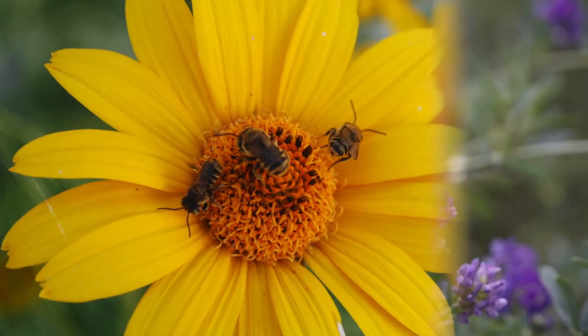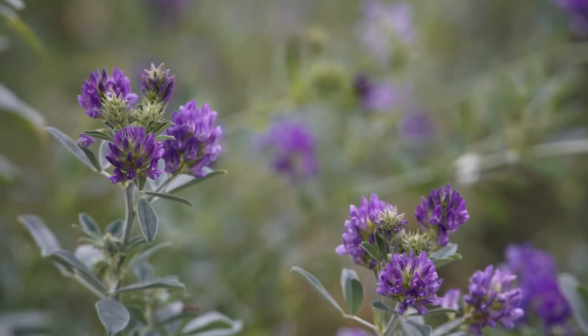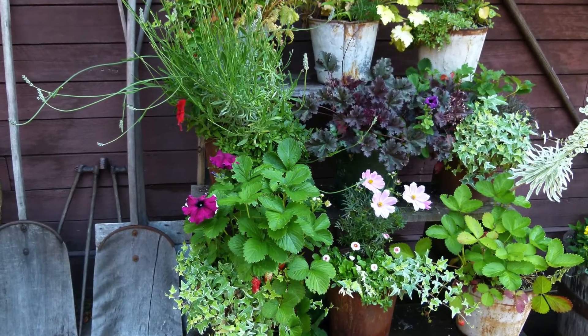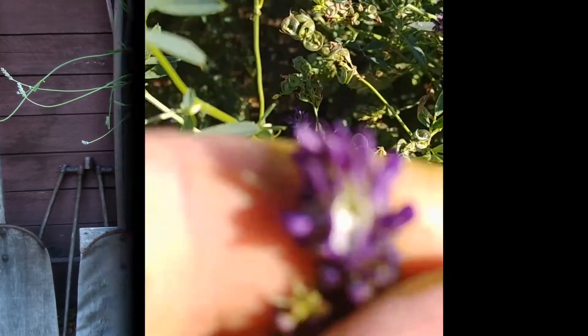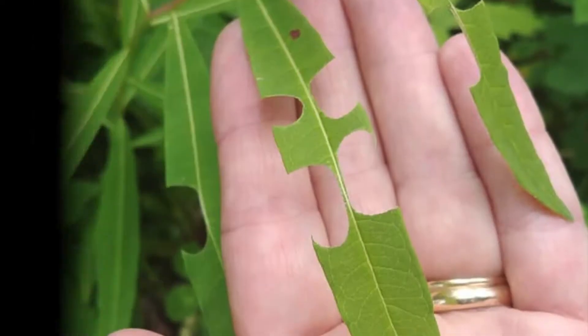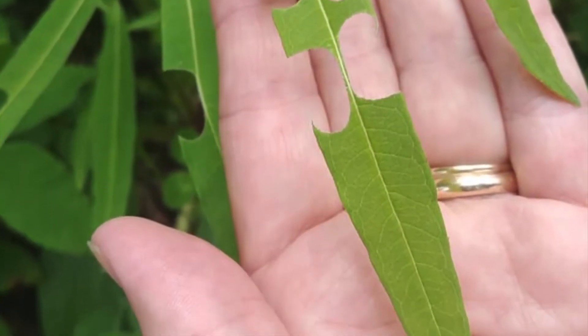Leafcutter bees are very small and work in unison with other types of bees. A single female leafcutter bee may visit thousands of blossoms in a day. If there are adequate flowers to forage on, these small bees will stay within 100 to 200 meters of their nesting habitat, so the benefits of their pollination will be seen close at hand.